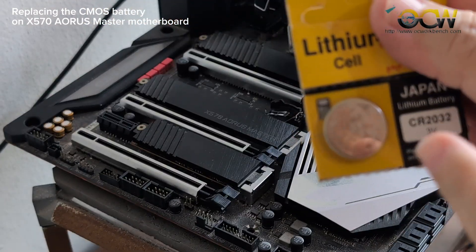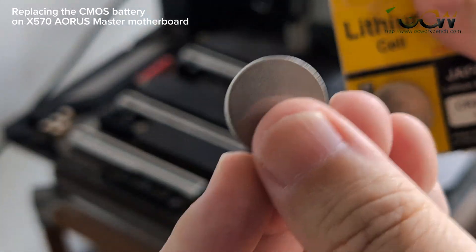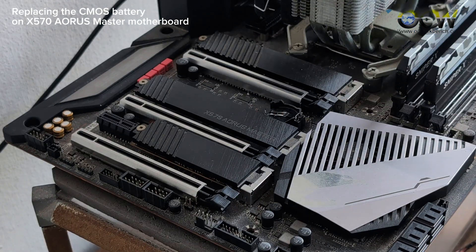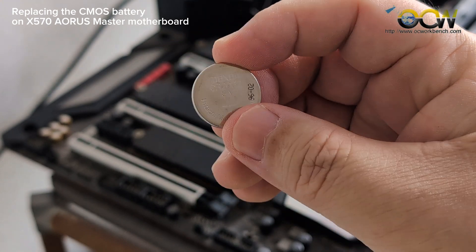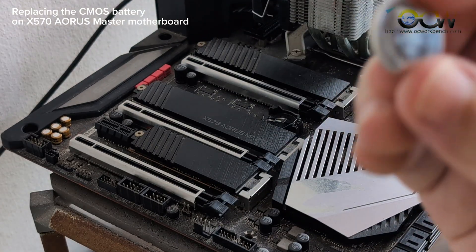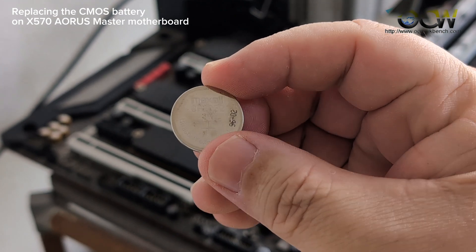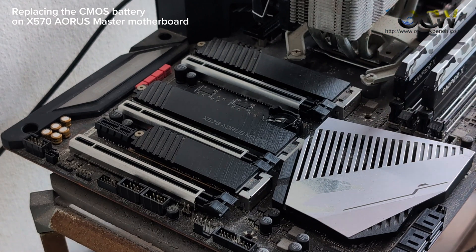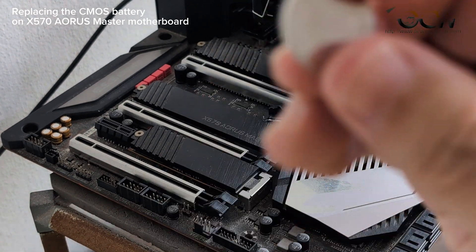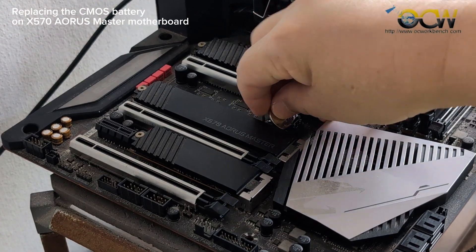What you do is just replace the old battery with the new one. This is the new CR2032 CMOS battery made by Maxwell. We're going to place it down so the wording is on top, and we've just slotted it in.